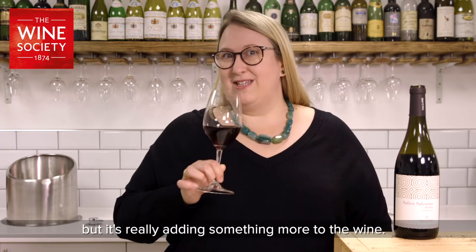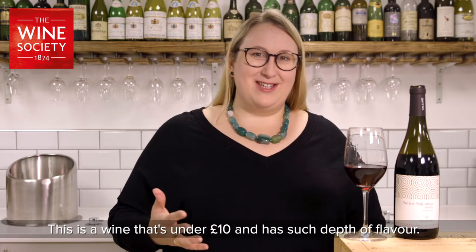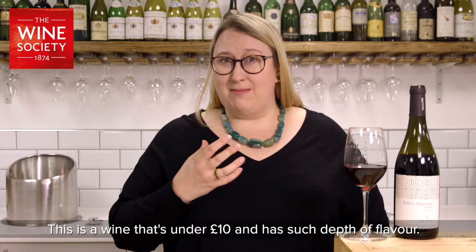It's all old oak but it's really adding something more to the wine. There's such incredible value here — this is a wine that's under ten pounds and has such depth of flavour.